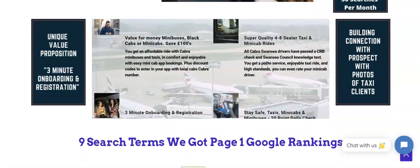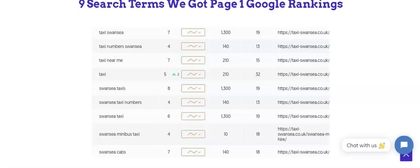We also do SEO. Here's an example of nine search terms we've got page-one Google rankings for. 'Taxi Swansea' is position 7 with 1,300 searches a month. We look for keywords with a difficulty of less than 40 — that's what we target.